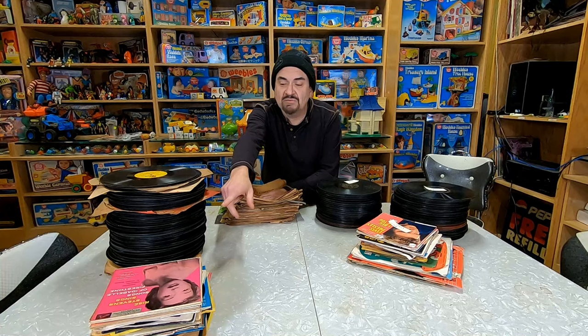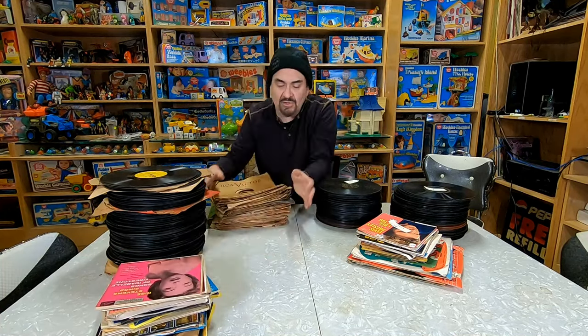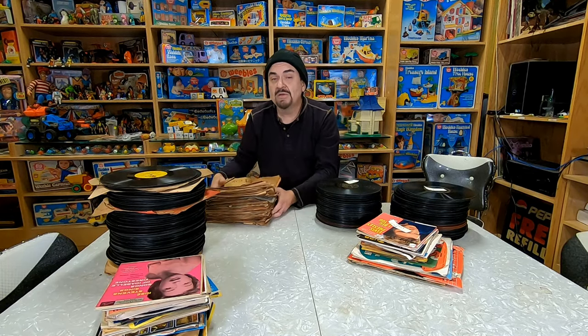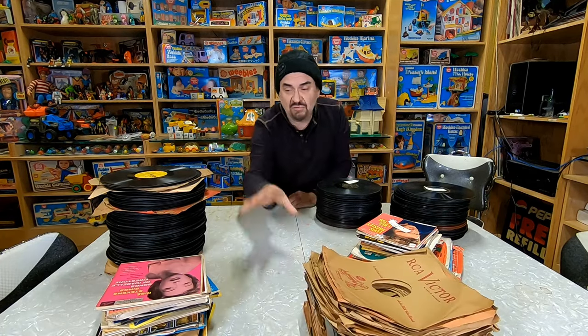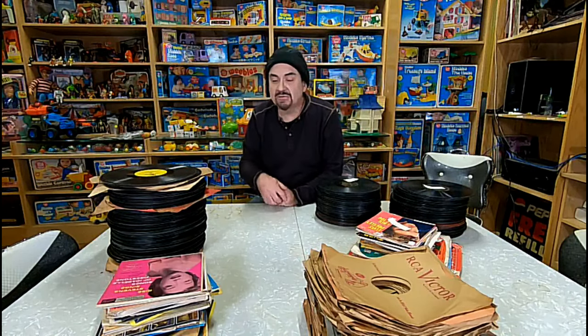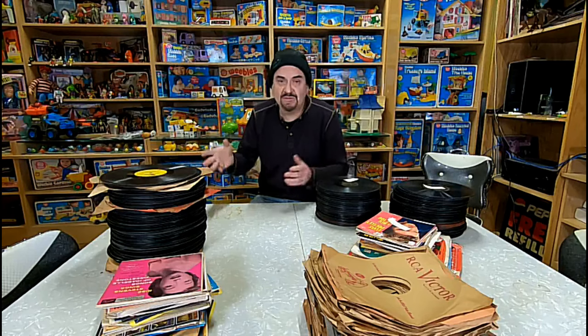This stack here is a bunch of 45s with some picture sleeves, but nothing I'd list on its own. They'll be mixed in with other material I already have and sold in lots — I still get some money out of that. The rock goes together, country together, picture sleeves grouped together. A lot of times the sleeves just aren't worth it per record, so they go in lots. You can sell 10 to 15 78s at a time in lots and do okay that way.